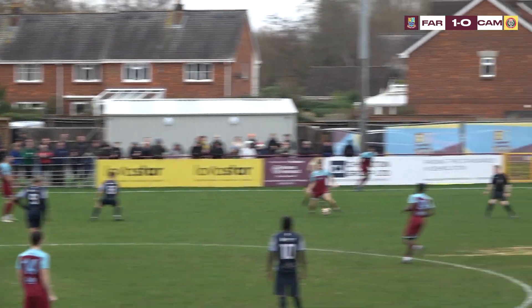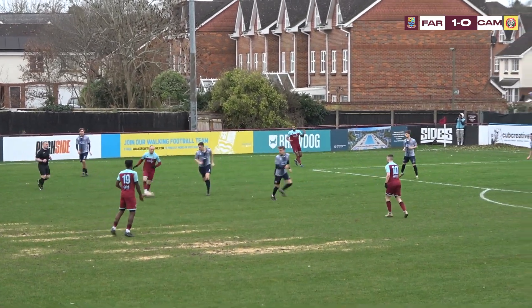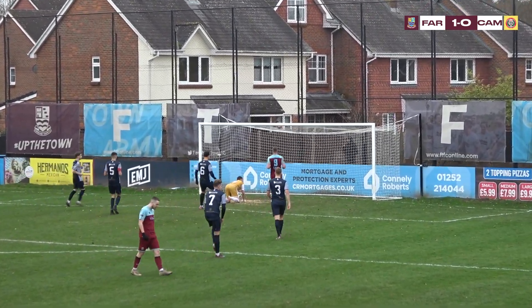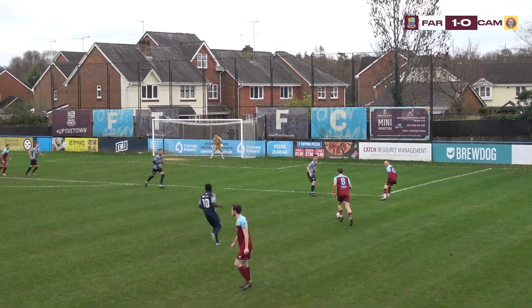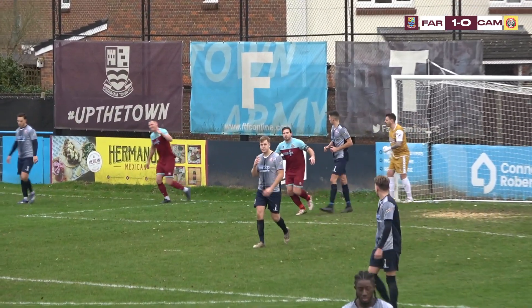Closing the space well, stopping him being able to play. Good energy about them. This is better — they've beaten the press and Liddell will want to find Sanders and does. He will line up a shot and at least he hit the target. That was a better effort. They take it quickly and it's towards the back post where Postance was — it was about a foot in front of him.